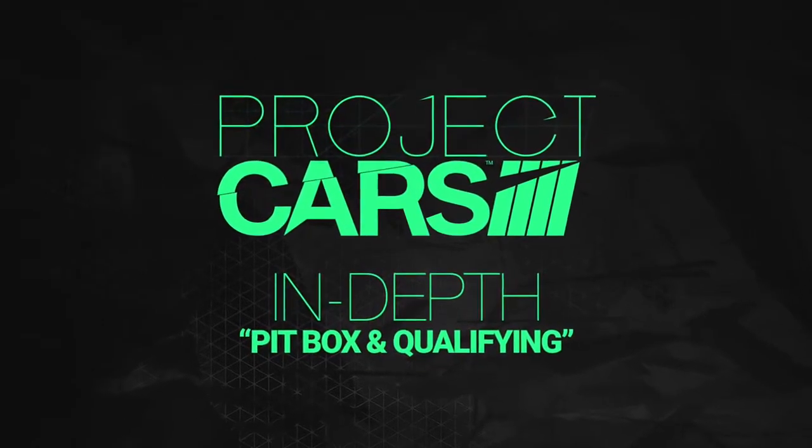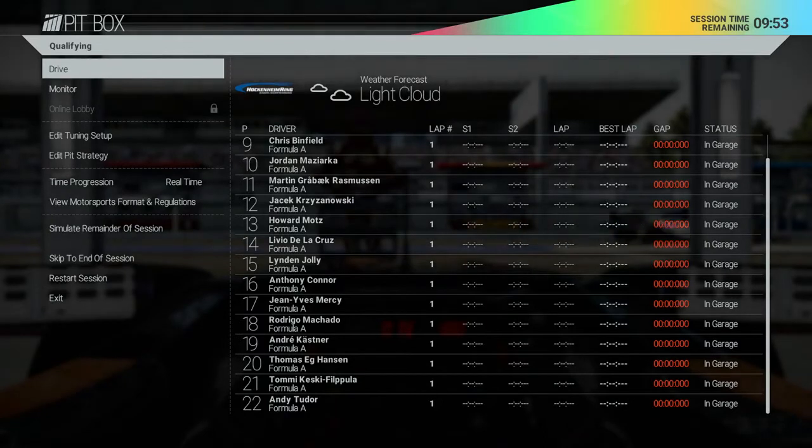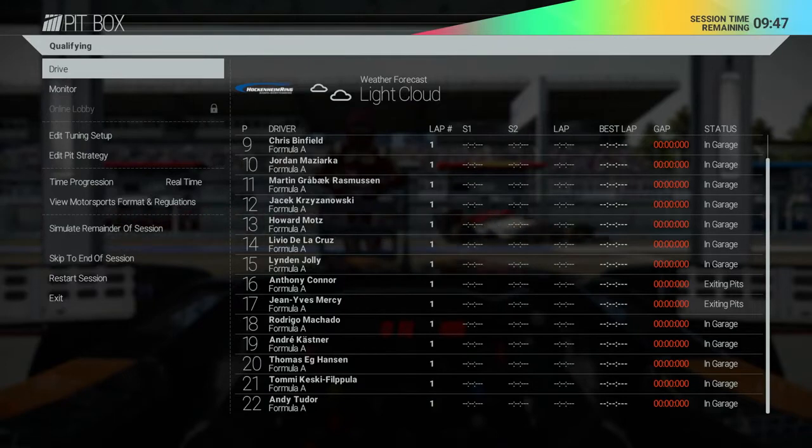Welcome to the second in our series of videos taking you in-depth with the game modes and features in Project Cars. Last time we looked at how you start your career — we signed our first contract, took a look at our career dashboard and headed into the calendar to begin our season with a qualifying session at Hockenheim in the Formula A World Championship.